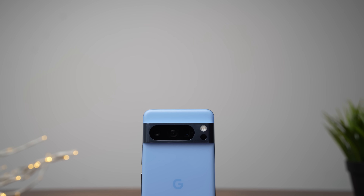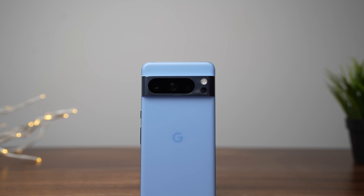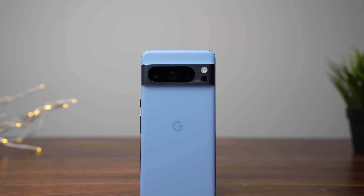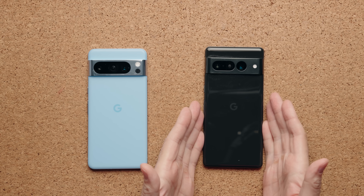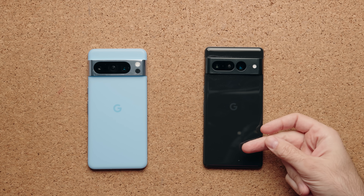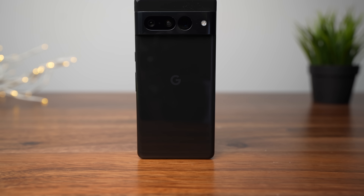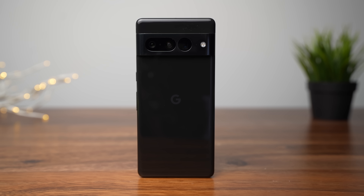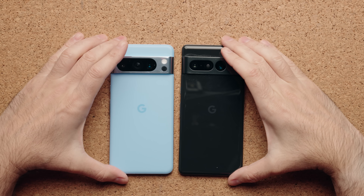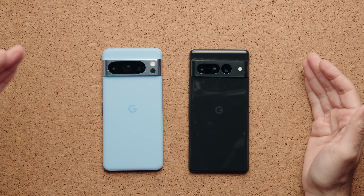First of all, I love this blue color — it looks absolutely fantastic, gives a nice contrast to the device, and really stands out compared to other colors on the market. Plus they went with a frosted back. On the old Pixel 7 Pro, it's very glossy — you can see things shining off the back and it attracts fingerprints like crazy. But on this one, I can be touching it all day and you're not going to see anything. Both phones are pretty much the exact same height, the exact same thickness, and pretty much the exact same weight.